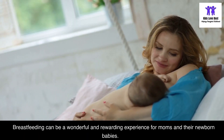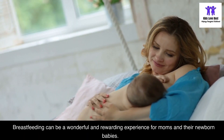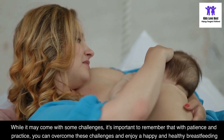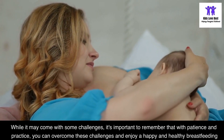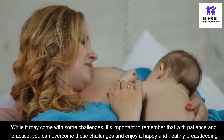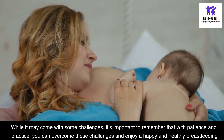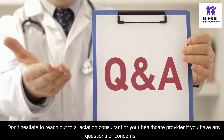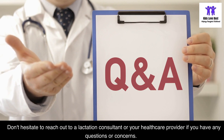Breastfeeding can be a wonderful and rewarding experience for moms and their newborn babies. While it may come with some challenges, with patience and practice you can overcome them and enjoy a happy and healthy breastfeeding journey. Don't hesitate to reach out to a lactation consultant or your healthcare provider if you have any questions or concerns.